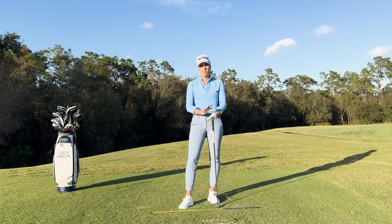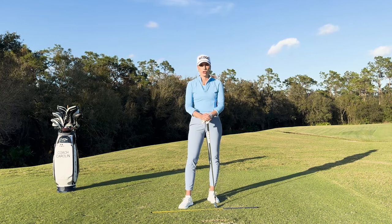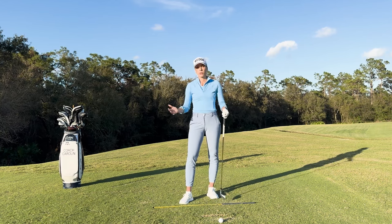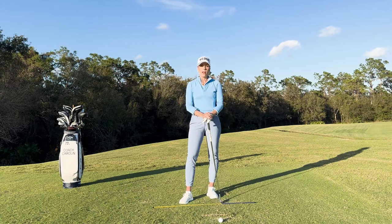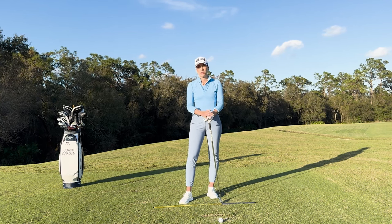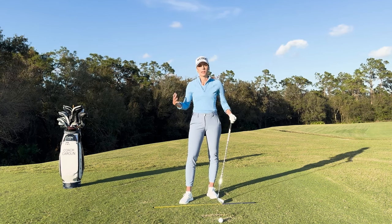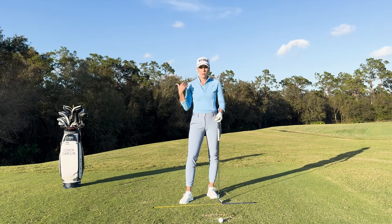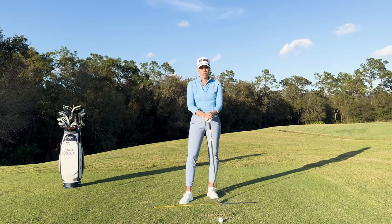I want to start with some numbers. I'm sure you've all heard about the 90-degree shoulder turn on the way back at the top position — and that's correct, that's the textbook number, but there's a range of course. If you look at the LPGA Tour, it tends to be a little higher, like 100 degrees versus 90, because women tend to be a little more flexible. On the PGA Tour, men are more muscular, which makes them a little tighter in the shoulders, so they tend to stay around that 90-degree number.